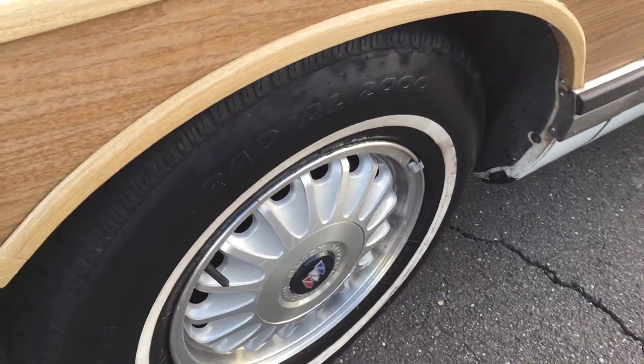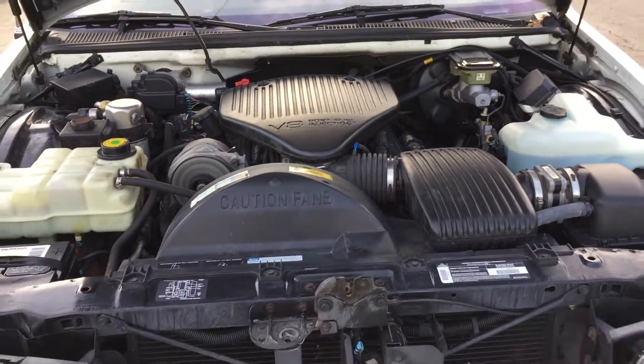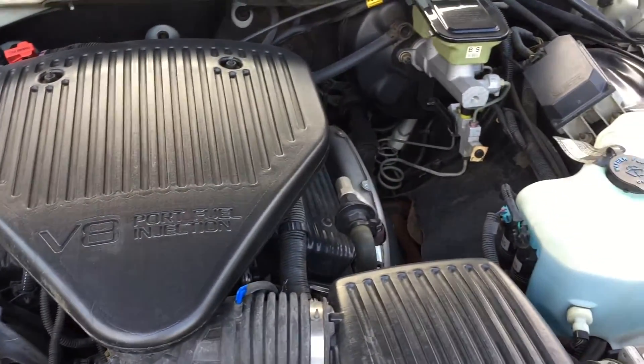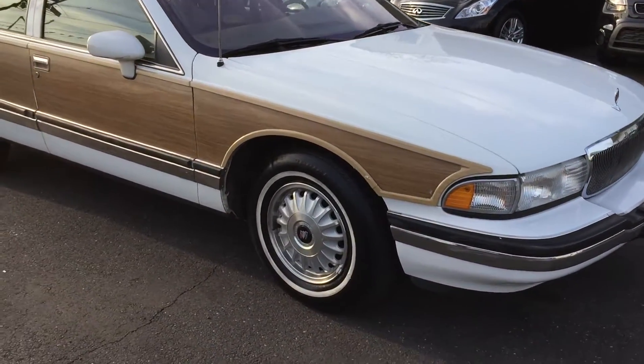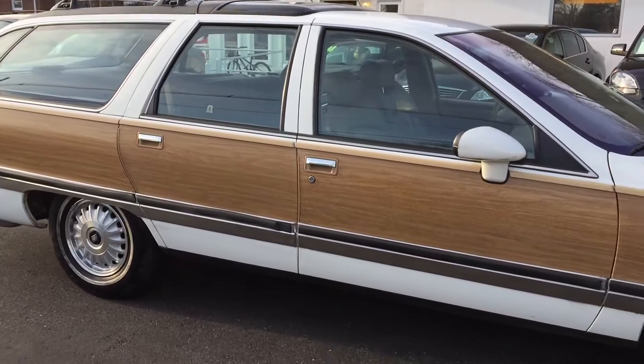What we're going to do right now is just pop the hood and show you what it looks like. I could take as many pictures and videos for you as I can, but nothing's going to do this justice until you come down and just sit in it, take a look at it, drive it, and you'll see what I'm talking about.